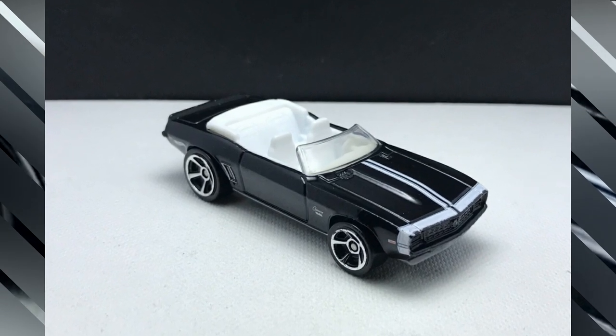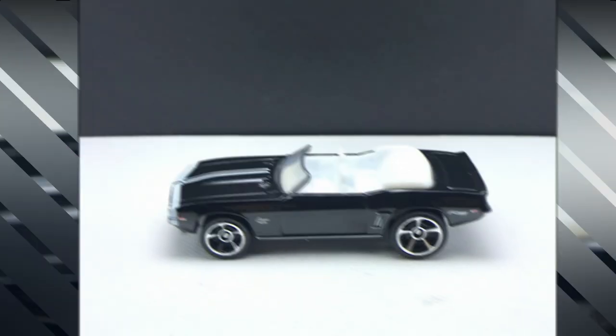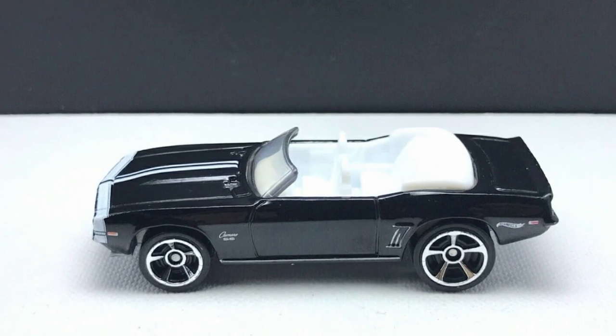Another recolor for the 1969 COPO Camaro — a convertible version with a white interior, black body, five-spoke rims, and some racing decals on the hood.